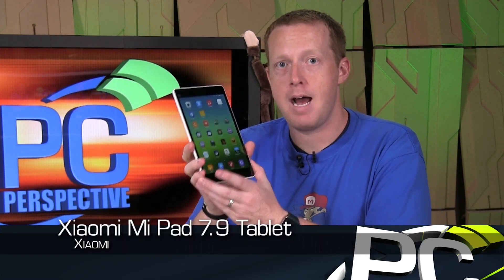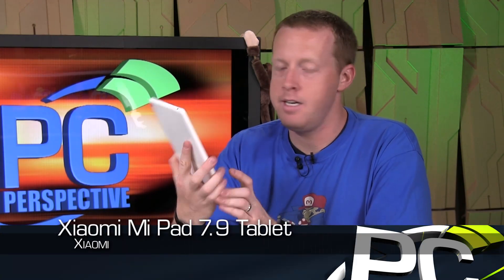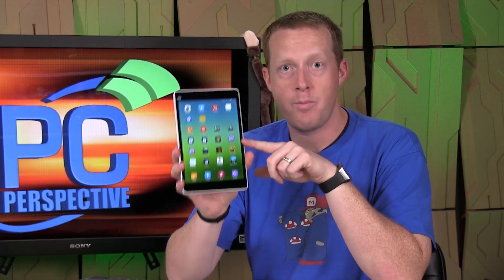Hey everyone, welcome to PC Perspective. Today we're going to take a look at a new tablet. This is the Xiaomi MiPad 7.9. It is a tablet that we imported directly from China last week. We posted a review on the site, but I want to do a quick video overview of it as well.